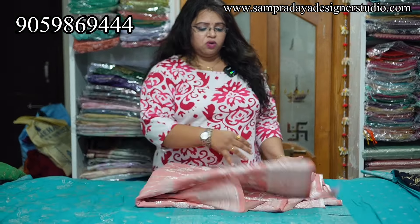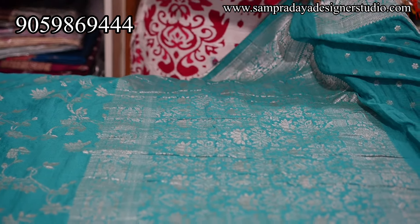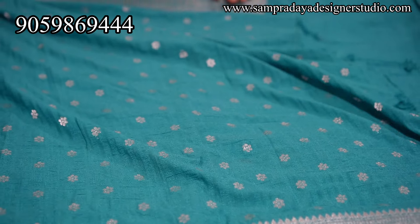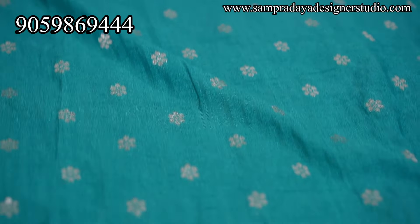Next is blue color with silver weaving — very lightweight sarees. 4 inches zari border on both sides with creeper design all over. Half meter heavy weaving pallu and self blouse. Beautiful fall in the fabric — nice body-hugging with booty blouses. ₹4,150 is the price with 15% off and free shipping all over India.